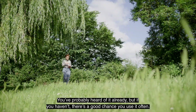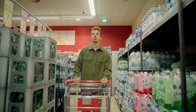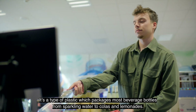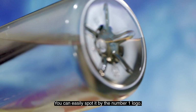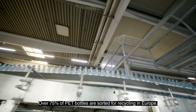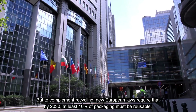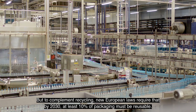You've probably heard of it already, but if you haven't, there's a good chance you use it often. PET stands for polyethylene terephthalate. It's a type of plastic which packages most beverage bottles, from sparkling water to colas and lemonades. You can easily spot it by the number one logo. Over 75% of PET bottles are sorted for recycling in Europe. But to complement recycling, new European laws require that by 2030, at least 10% of packaging must be reusable.